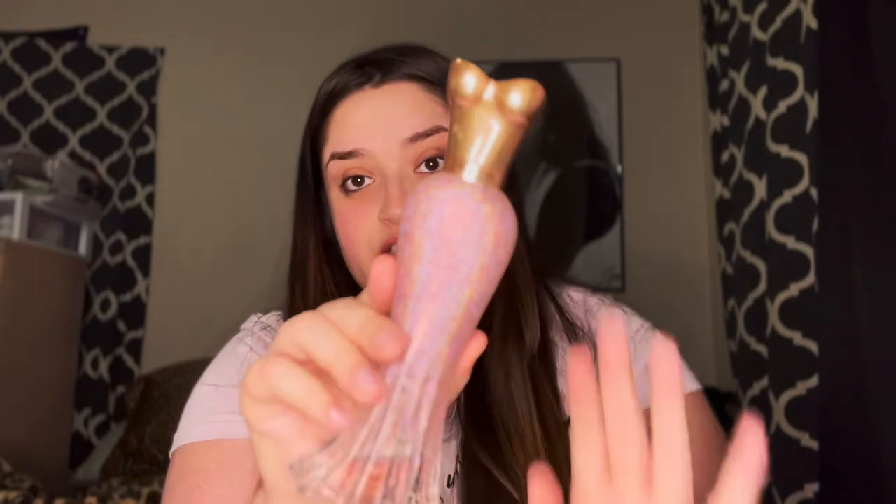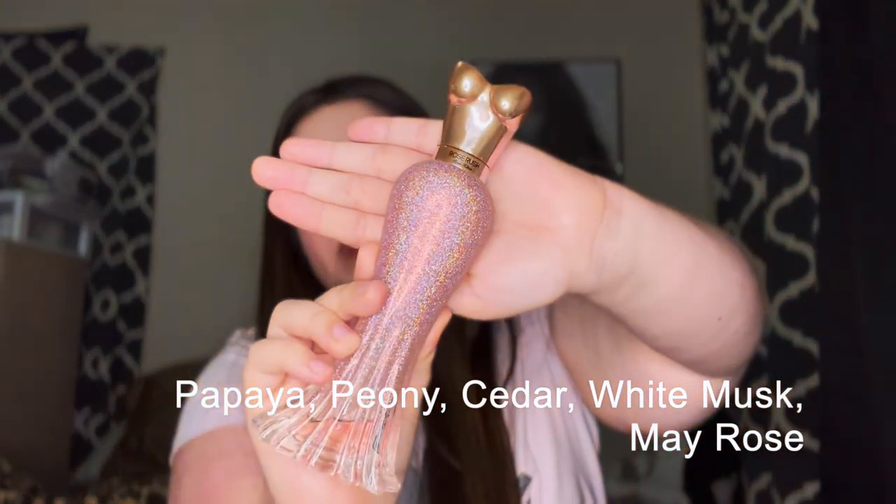Platinum Rush by Paris Hilton has maybe a little floral but it's mostly a really fresh scent — kind of like you just came out of the shower. I also have the full bottle of Rose Rush perfume. I love this stunning bottle — it's so pretty, even when I run out I'm not getting rid of it. It's almost at the bottom, I use it a lot. This one is definitely more of a rose scent, but it smells so good.